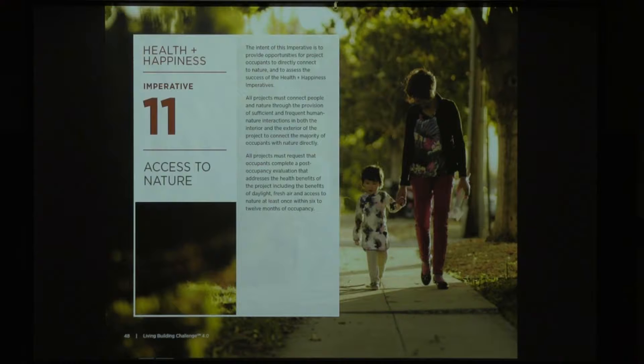Access to nature is really straightforward — give everybody the right to experience nature and be in it. All projects must request that occupants complete a post-occupancy evaluation that addresses the health benefits of the project. It's about measuring and documenting and seeing that these things really do impact the occupants the way we're looking for.